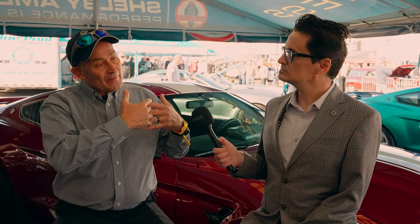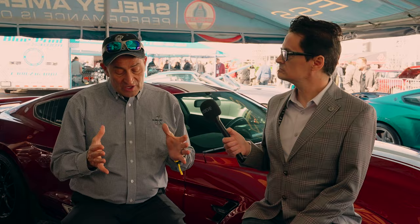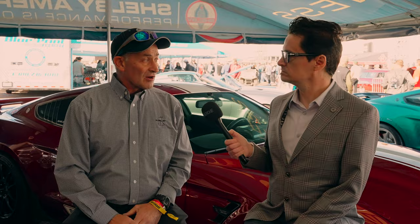We have licensees we work with all over the country — Revology, Legendary GT, Classic Cars, and several other groups that do them. They handle the classic side of the business. You can get a classic Mustang with a Shelby serial number from Legendary GT Cars or something like that — you can get those cars.